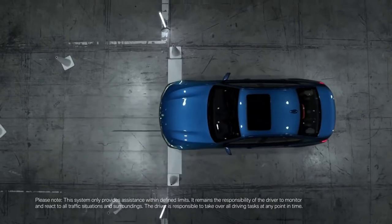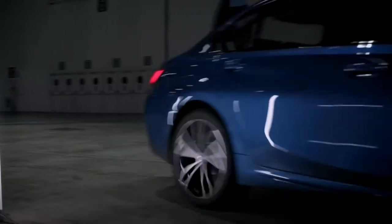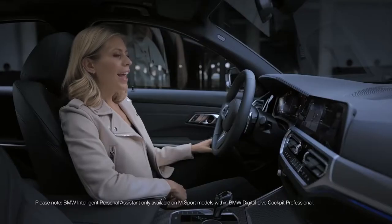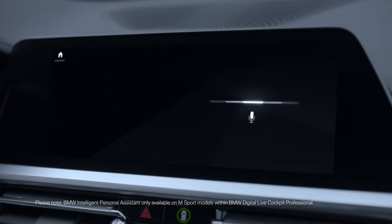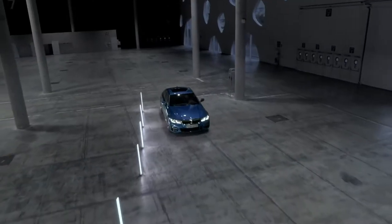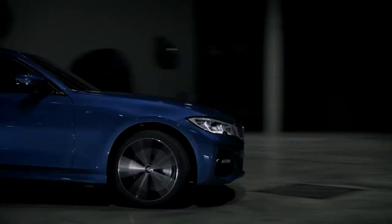The seventh generation 3 Series also comes with the all-new BMW intelligent personal assistant. Let me show you. 'Hey BMW, what can you do for me?' — 'I can control various functions for you.' It not only controls functions for you; it learns your habits in order to control them just like you.